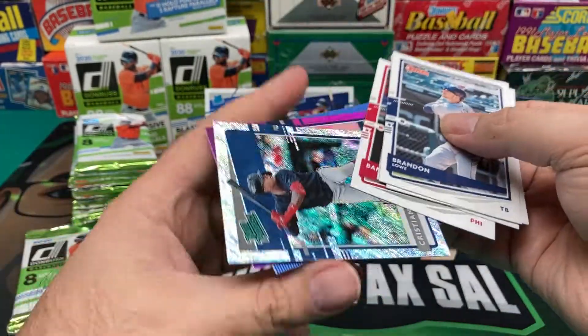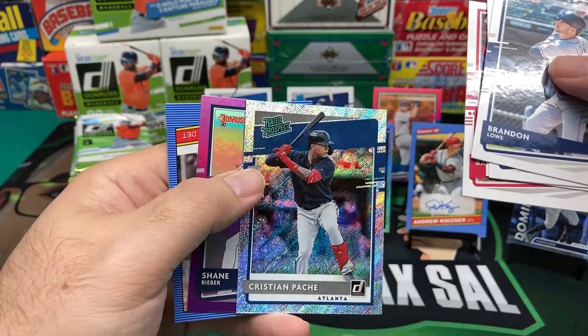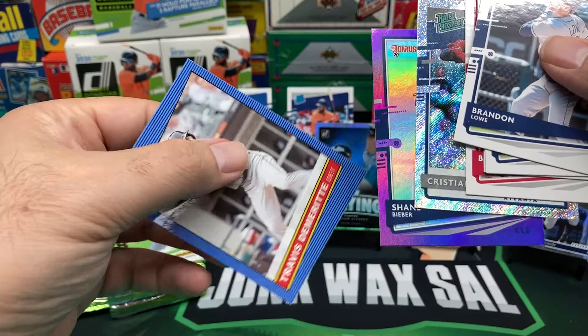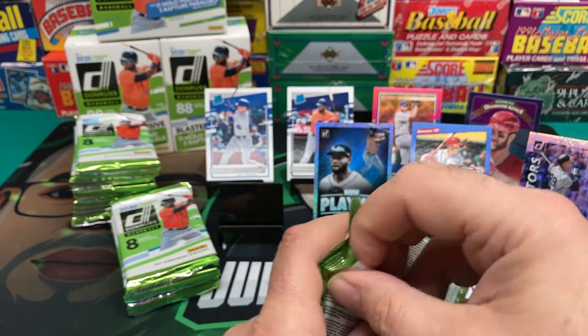Next is Yordan Alvarez. Christian Pache — funky glitter, I don't know what you call this parallel. Shane Bieber, Hollow Purple. And Travis DeMerit, Retro. Moving right along.